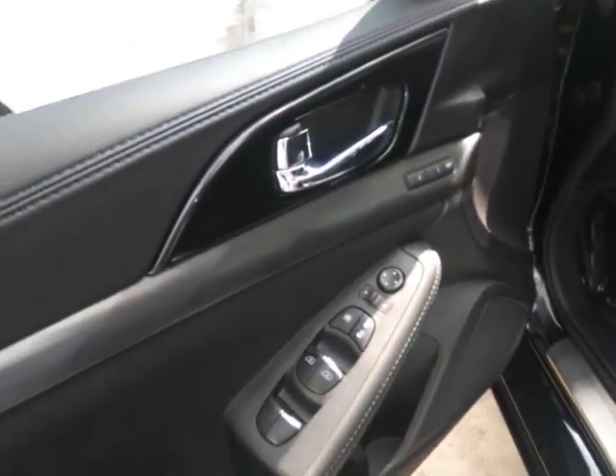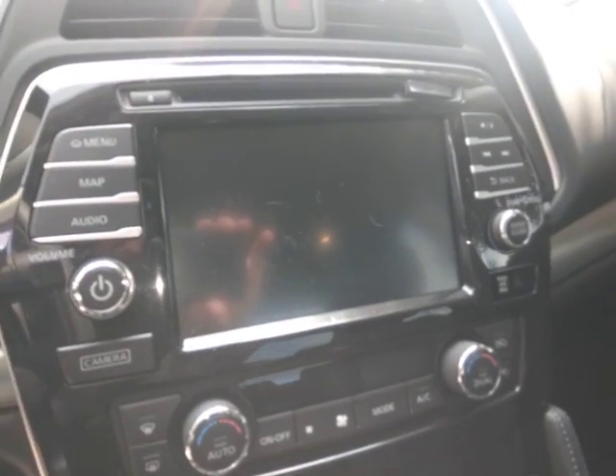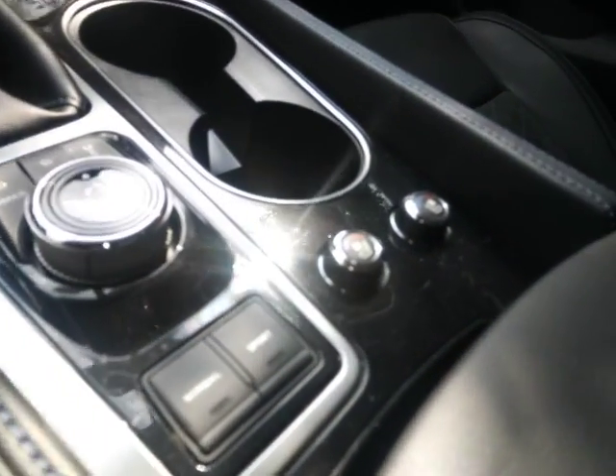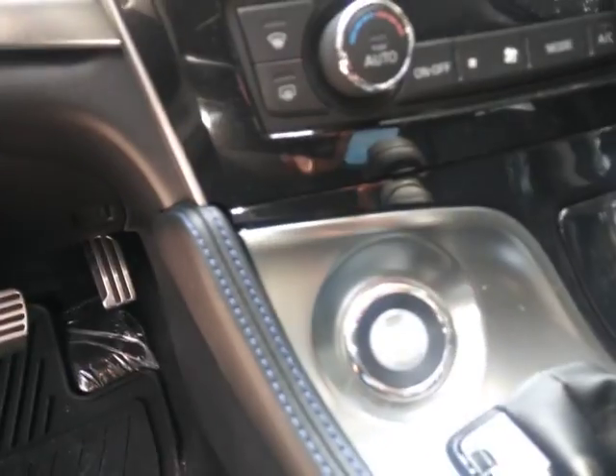Of course the power windows, power locks. You do have the memory seating and the power seats. Up here you're going to have AM, FM, CD, satellite radio, navigation. You've also got the Bluetooth there on the steering wheel. Down here you are going to have the heated and cooled seats with push button start and the paddle shifters.